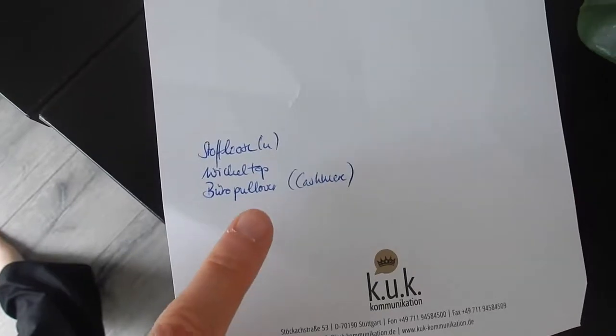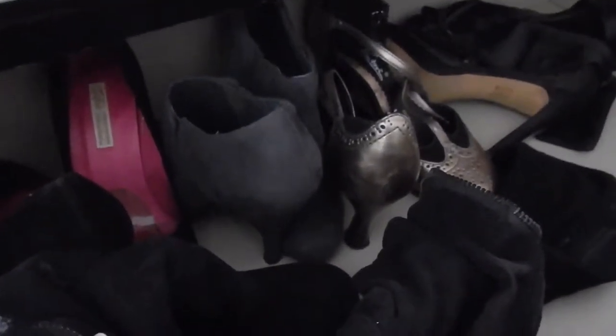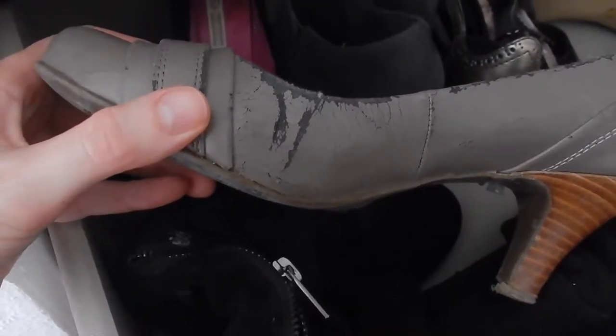Not that much, actually. Now, shoes. The problem with me and shoes — it's either that high that I can barely walk in them, or I literally wear them to pieces. Can you believe that I still wear these to the office? I desperately need new ones.